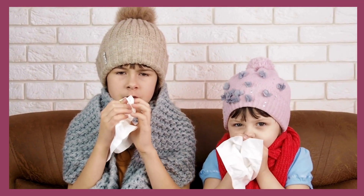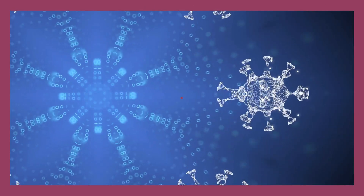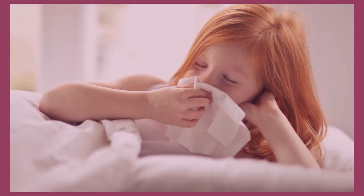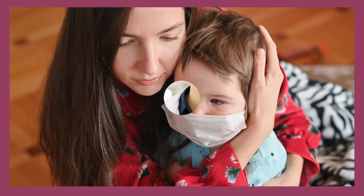Kids often catch colds multiple times per year, sometimes up to eight times, and it is usual as kids build stronger immunity over time. Cold symptoms typically improve within five to seven days. There are a few ways to treat a cold in children at home, including the following tips.